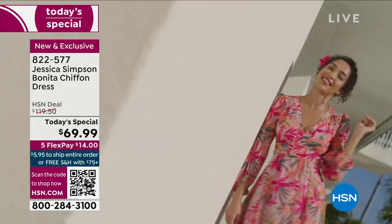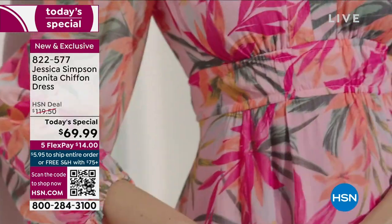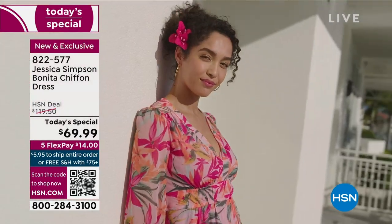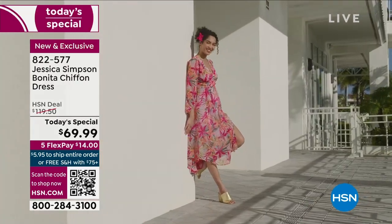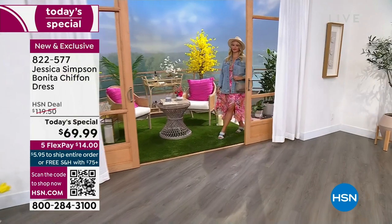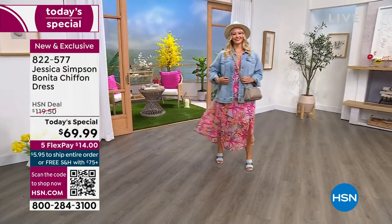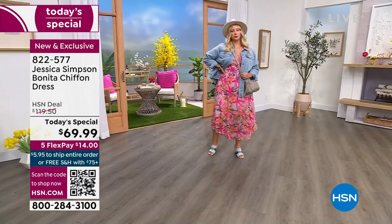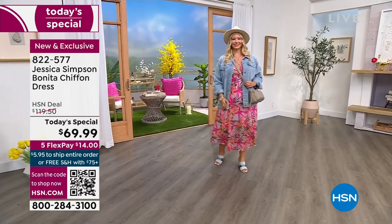Jessica Simpson brings to us the Bonita chiffon dress. Bonita means pretty or beautiful, and it really is. We've got lots of different options — solids and prints. This one is sort of maxi at its full length. It is a high-low, but the longest length is 53 inches along the back. You can see Alyssa wearing it in the floral canopy, which is so beautiful. She's wearing it in a size large.